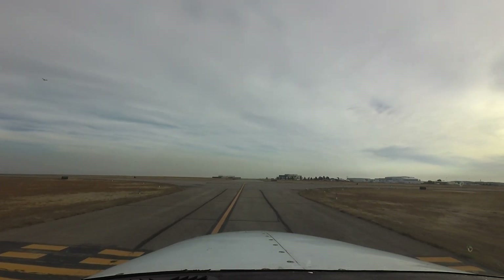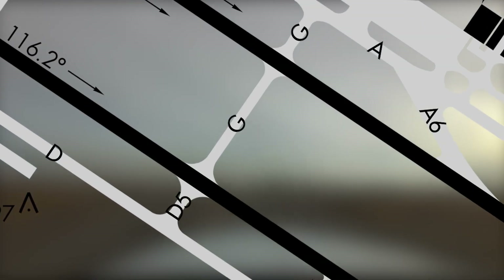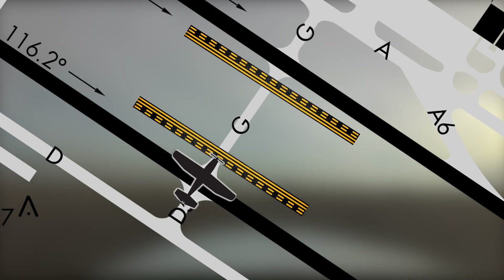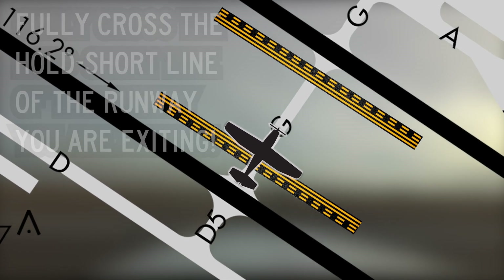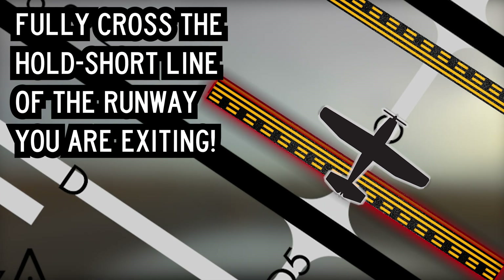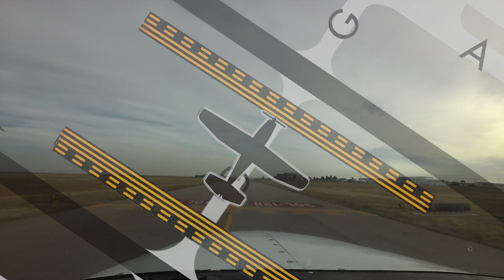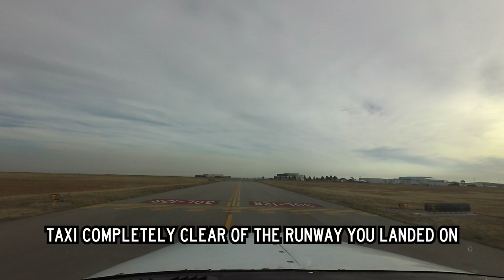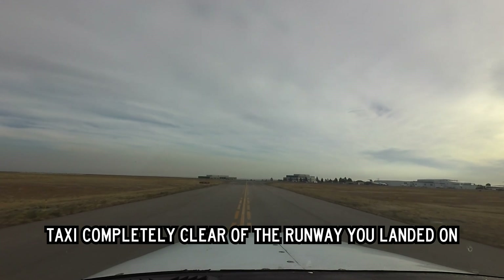Another area of concern, though not listed as a hotspot, occurs when aircraft land the South Parallel Runway and are instructed to turn right or left next taxiway hold short Runway 1-2 Left 3-0 Right. Some aircraft have not cleared the South Parallel before holding short. You must cross the hold short line for the runway you just landed before you hold short at the appropriate place for Runway 1-2 Left 3-0 Right. Expeditious and complete clearing of the landing runway will help controllers keep traffic moving and will be appreciated by the following traffic.